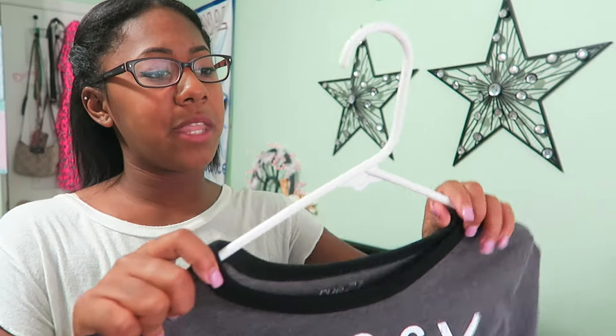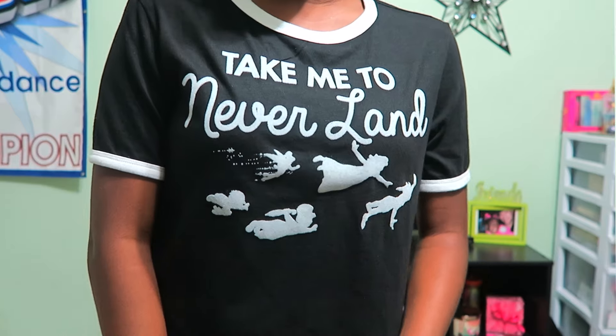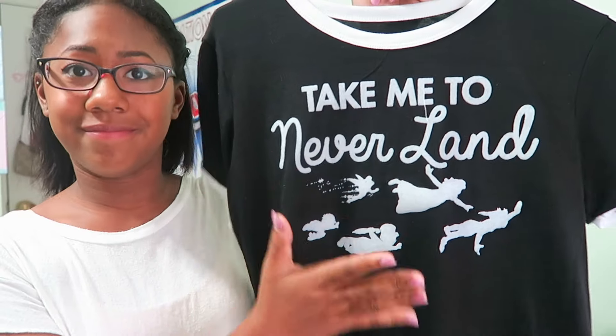My friend Brie actually has the 'Messy Hair Don't Care' shirt too, so we're going to twin one day — not at school though, because last time we tried twinning it went wrong when someone else showed up in the same shirt. The last graphic tee is black with white lining and says 'Take Me to Neverland' with Peter Pan, Tinkerbell, and the other characters on it.